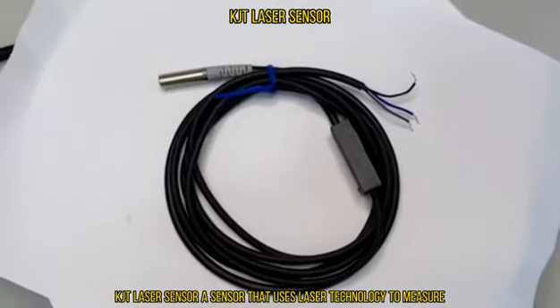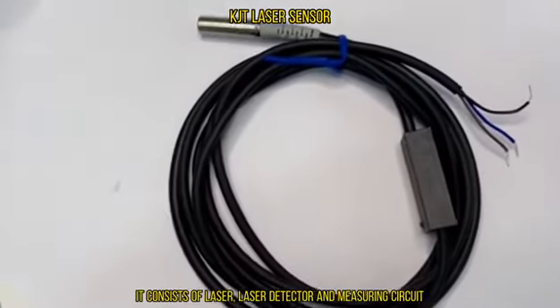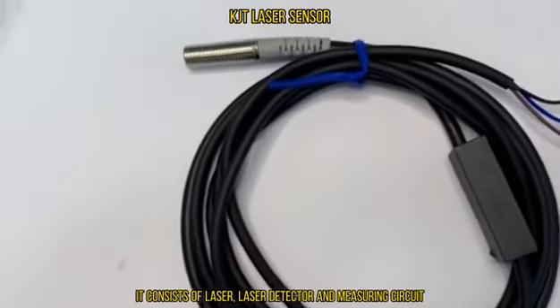KJT Laser Sensor, a sensor that uses laser technology to measure. It consists of laser, laser detector, and measuring circuit.